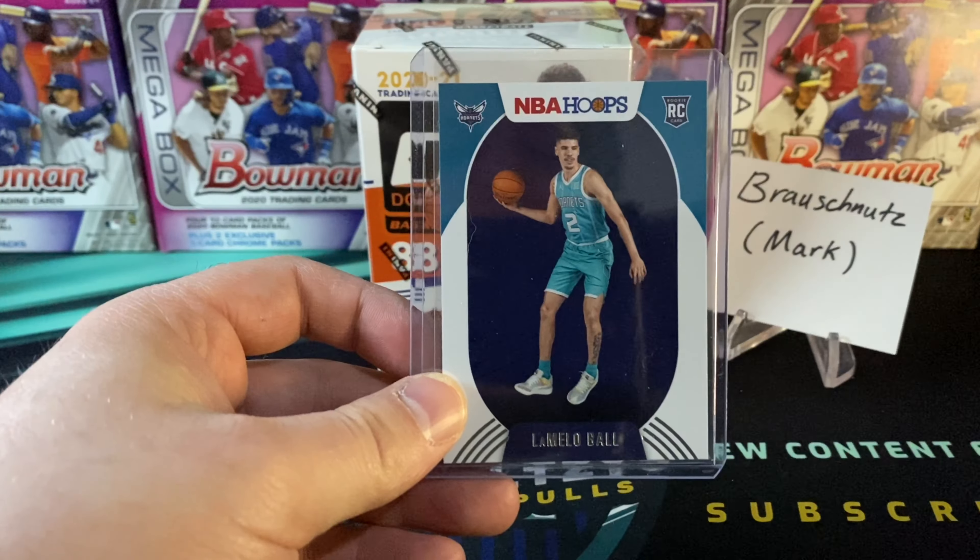First up, we got an Alex Caruso. Of course, with that gold lettering it's a little hard to read the names. Paul George, Paul Millsap, Mark Gasol — first pack of 2021 Donruss basketball. Let me know in the comments what you think of this release so far. There are a ton of sweet inserts in these packs, like cereal boxes, all kinds of cool stuff. Of course, LaMelo Ball is the chase rookie.